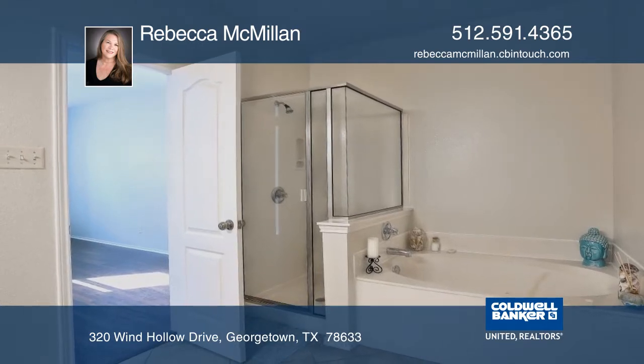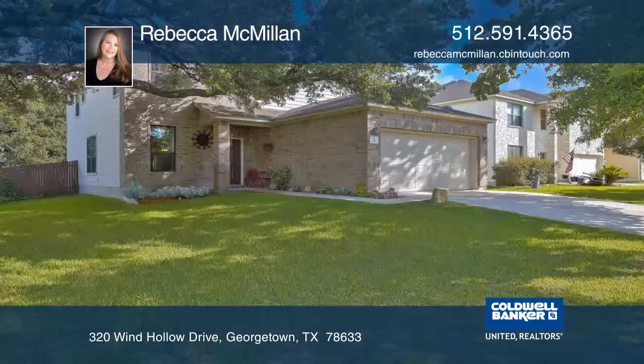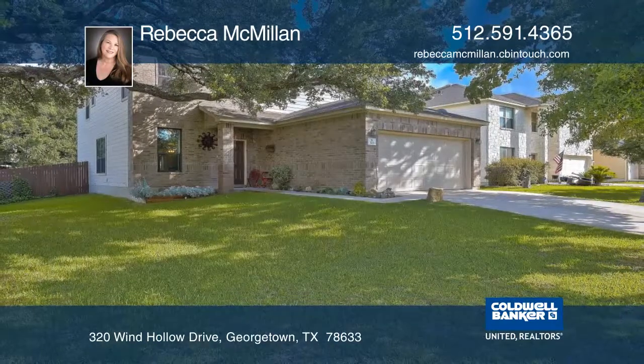Upstairs has three spacious bedrooms with generous closets, a separate full bath, and an additional living area. Make this home yours with Rebecca McMillan.